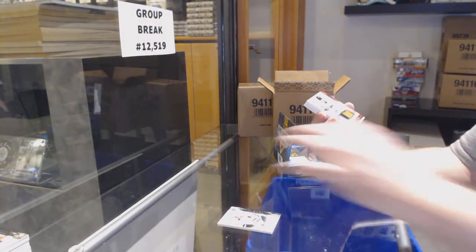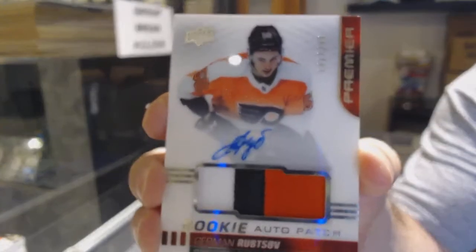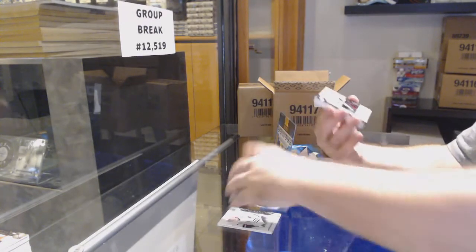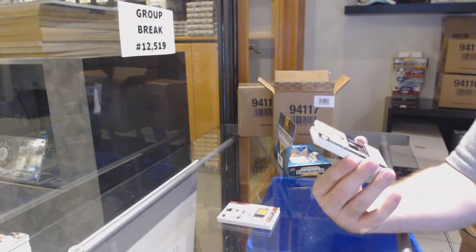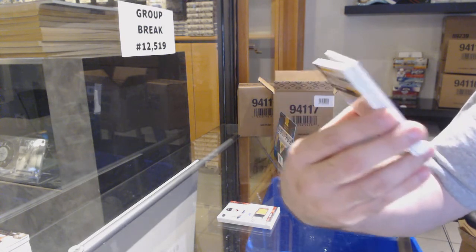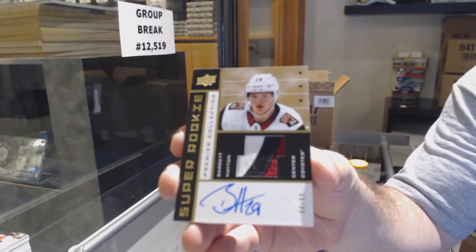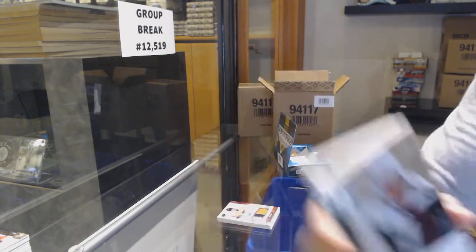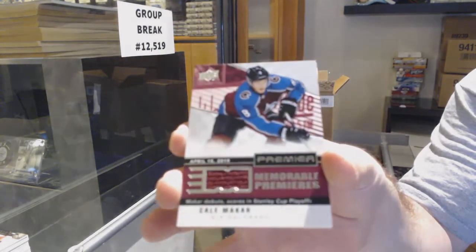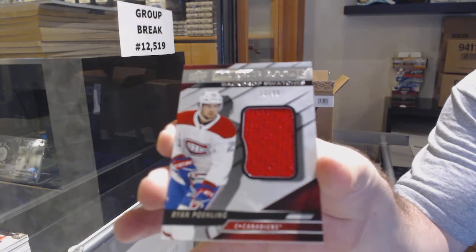Kubalik for the Flyers, $2.49 Germán Rufsov. Think about Matthews in 16-17 SPA — his Future Watch is a redemption. Do you pull that out of the set? Another nice Barrett Hayton — beautiful $99 Super Rookie Patch Auto for the Coyotes. For the Avalanche, Makar Memorable Moments. For the Habs, to 99 Ryan Poehling backdrop jersey. And we've got a Boston Bruins Trent Frederick.